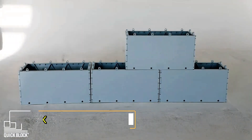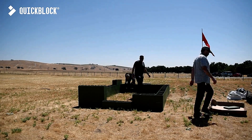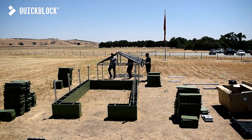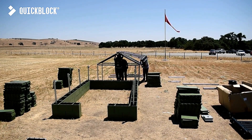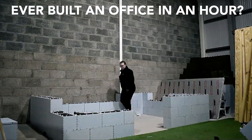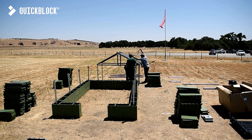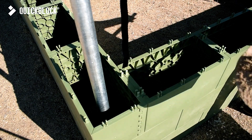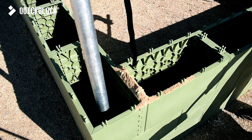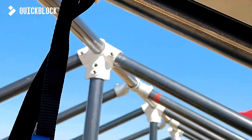Quick Block offers a revolutionary approach to construction, allowing you to build almost anything, anywhere, with ease. Made entirely from recycled plastic, these blocks combine innovation with environmental responsibility. Unlike concrete blocks, Quick Block features versatile filler material that can be adjusted as needed — sometimes regular sand is all it takes. The system requires no specialized skills or equipment, making it accessible to everyone.